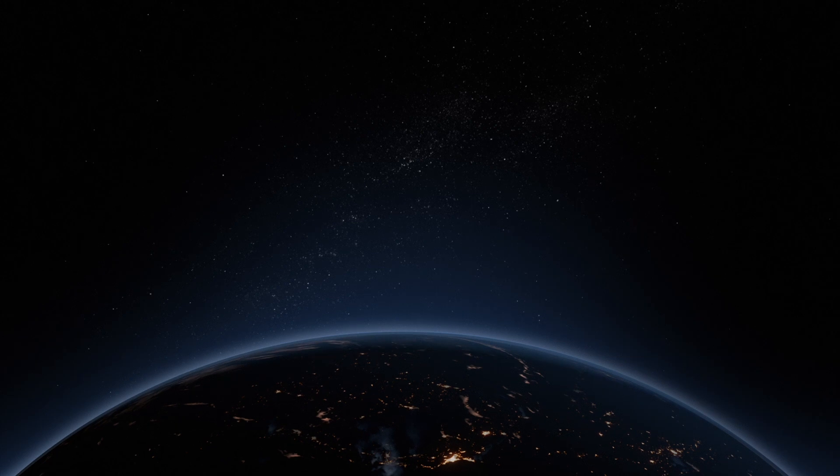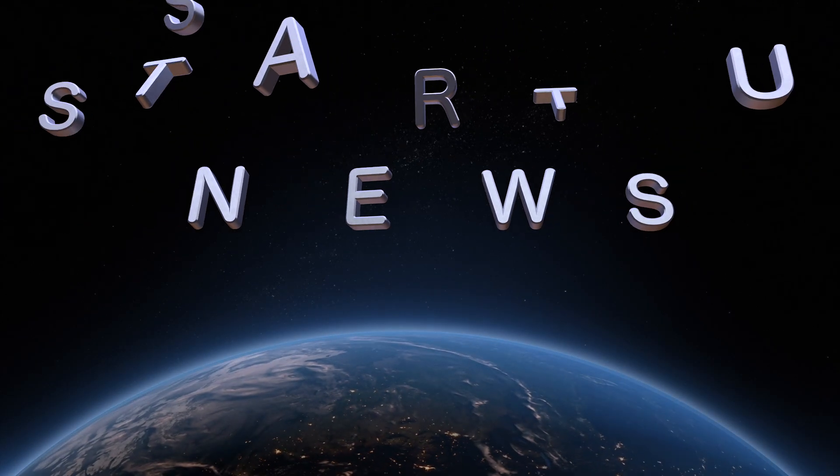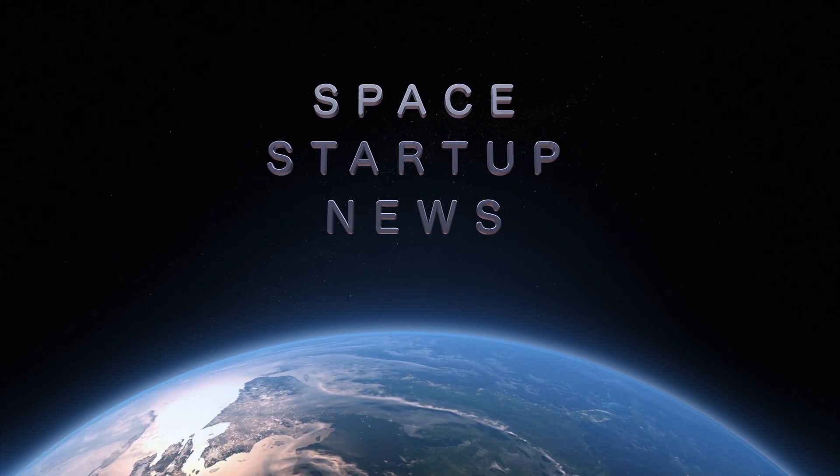That's it for this video. Be sure to like and subscribe so you'll see our upcoming videos. We make videos every week covering the space industry, with an emphasis on the smaller space startups that aren't covered so well on other channels. See you soon.